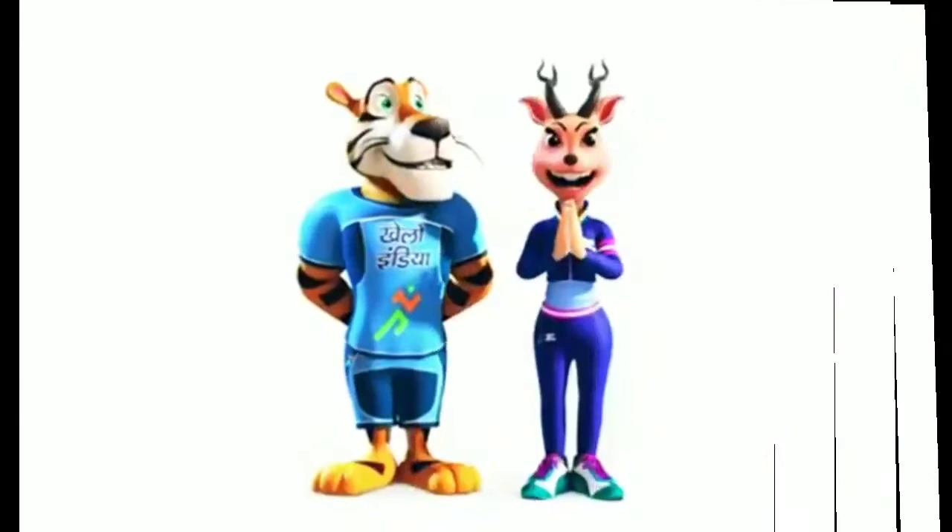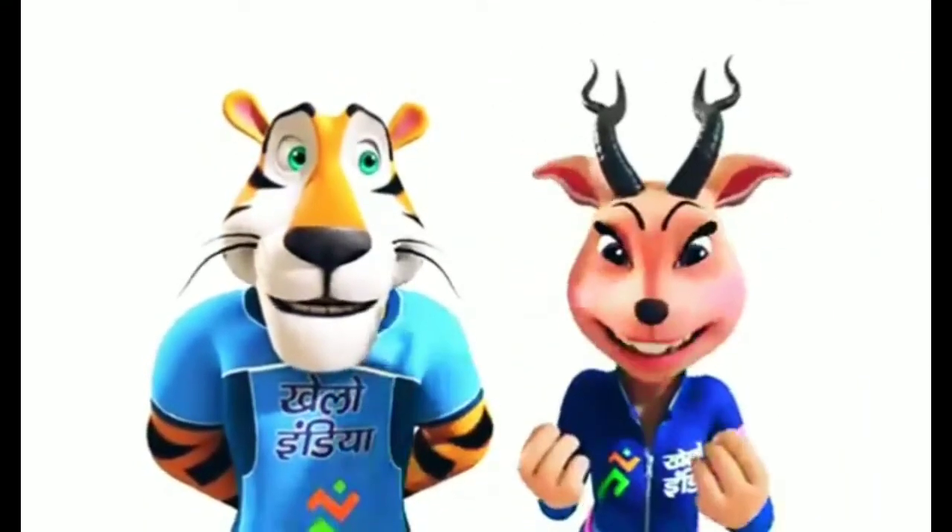Do take care of yourself. Have a nice day. Hey friends, I am Jaya. Today we will know about our favorite play, badminton.